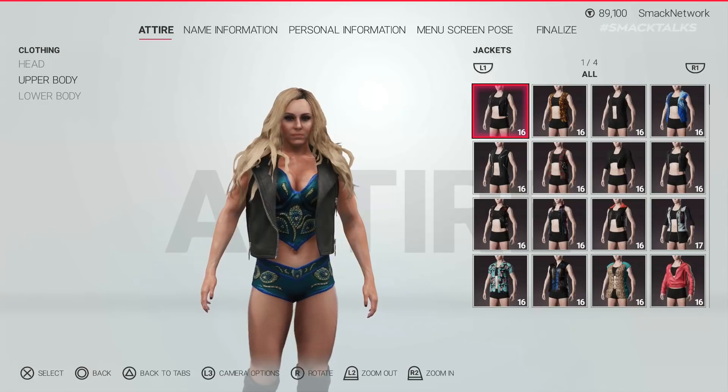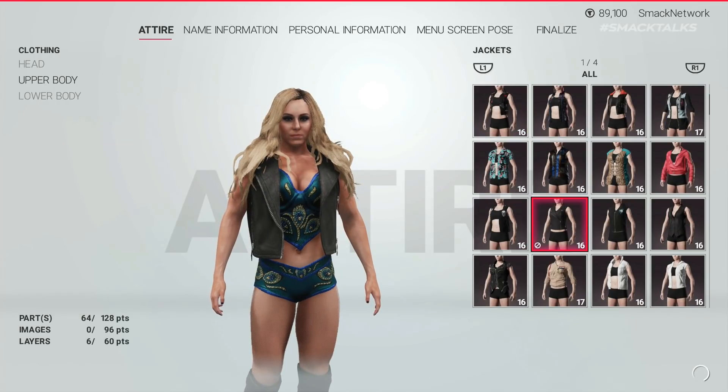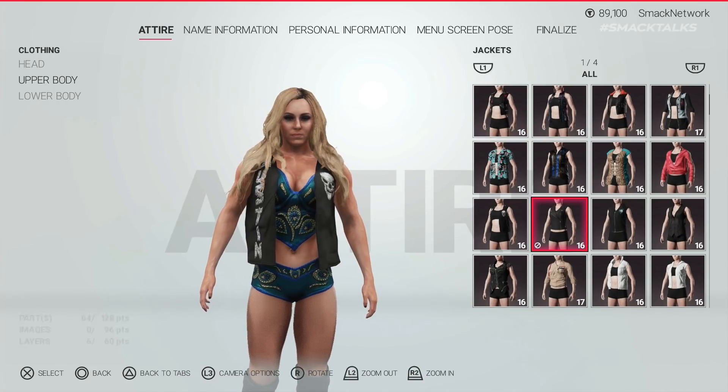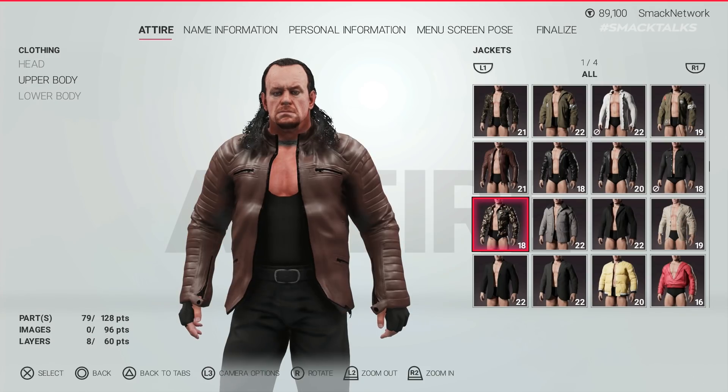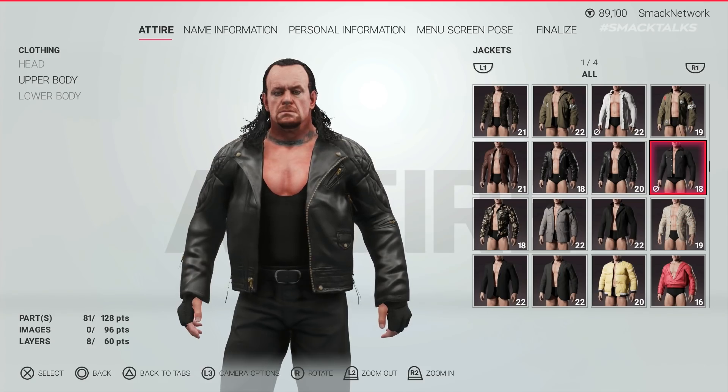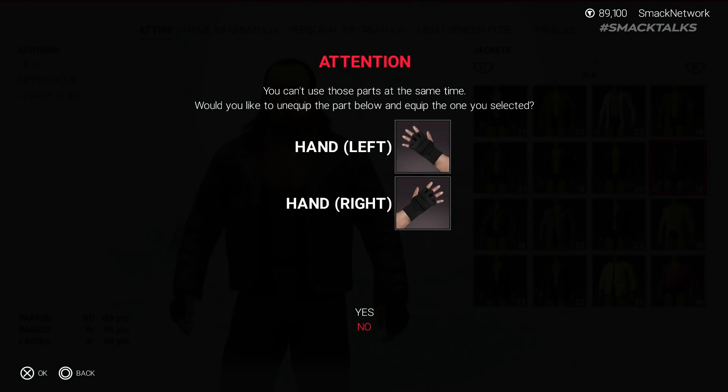The way that hair was coded in 2K19 led to so many problems in the creation suite, as using certain longer hairstyles meant that you couldn't wear certain items of clothing like jackets, as the hair would clash with it, causing an error message and severely limiting your options. As for cloth, these had a similar problem, as using a long sleeve top or a jacket also meant that you couldn't use certain gloves, which again just seems ridiculous.